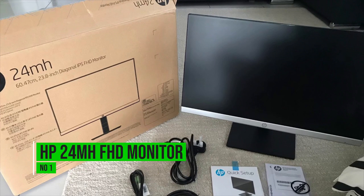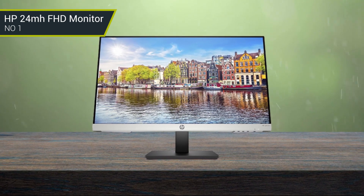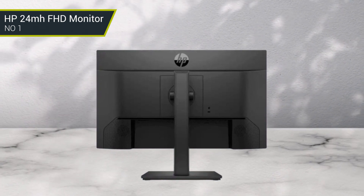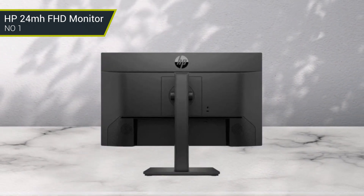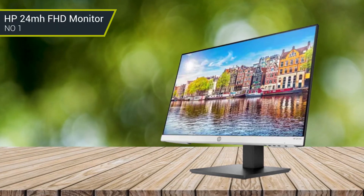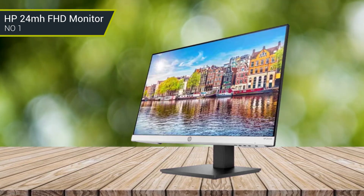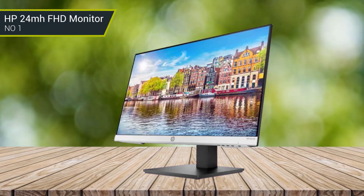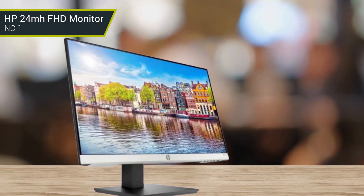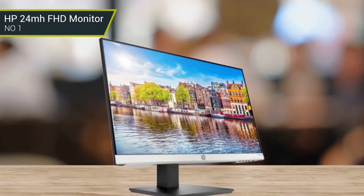Number 1: HP 24MH FHD Monitor. The HP 24MH FHD Monitor is a great choice for business. It features an impressive Full HD 1920x1080 resolution, making it perfect for presentations, video conferencing, and other business tasks. The IPS panel provides a wide 178-degree viewing angle and 16.7 million colors for a crisp and vibrant image. This monitor also has a 1000:1 static contrast ratio and a 5ms response time for fluid and smooth visuals. Built-in stereo speakers and a 3.5mm audio output make for a great audio solution. The HP 24MH FHD Monitor is also VESA compatible for flexible installation and ergonomic viewing angles, and is designed with energy efficiency in mind with a low energy consumption of 20 watts.